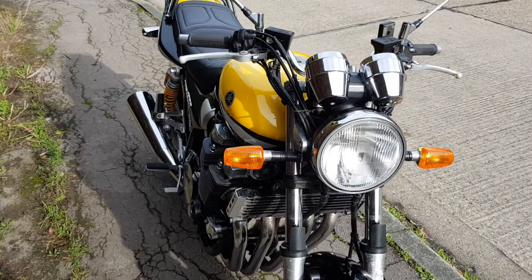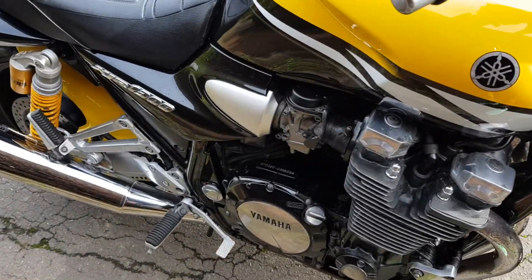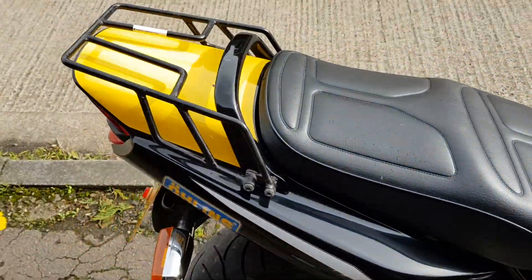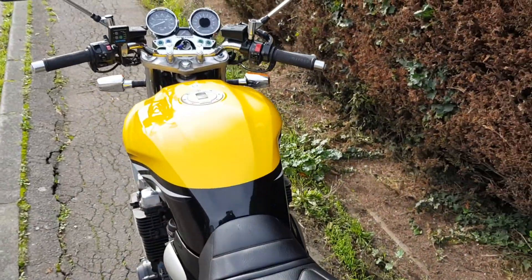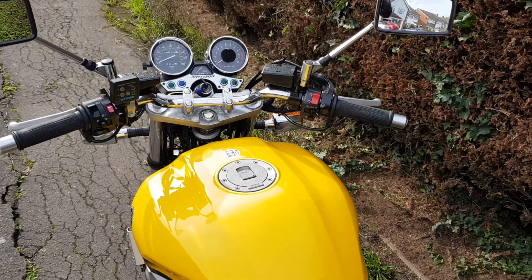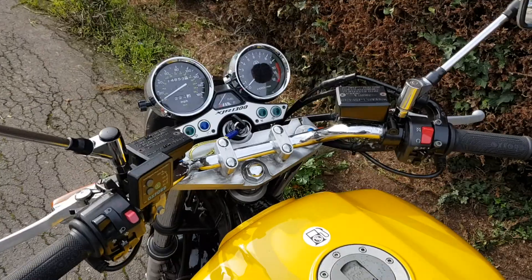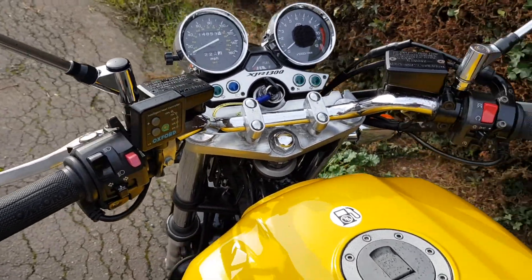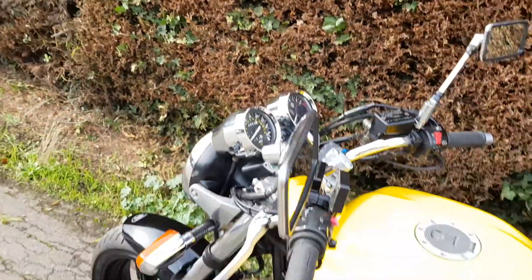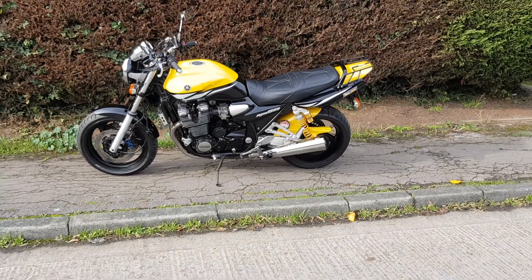We're going to have a quick walk around of the bike and then I'll go over in more detail anything I think you need to see. The bike's in really lovely condition — it's not a new bike so there are the odd imperfections, but I'll try and show those. It has Oxford heated grips which are brand new or very new, and it's got a brand new front tyre.